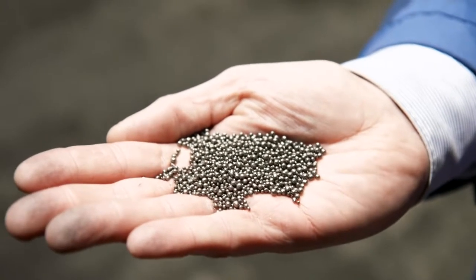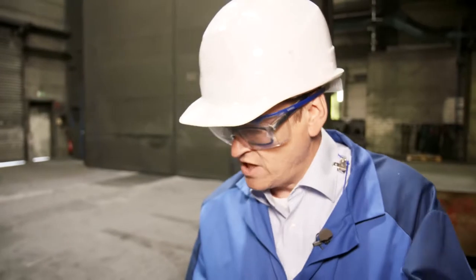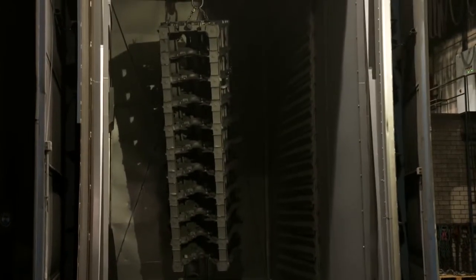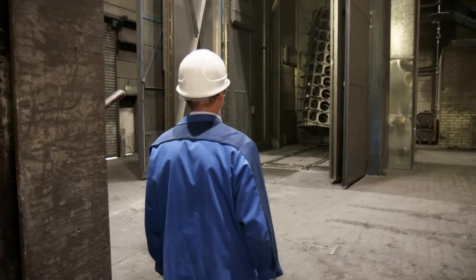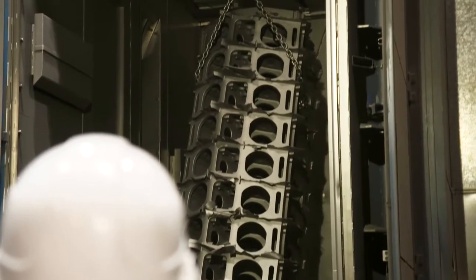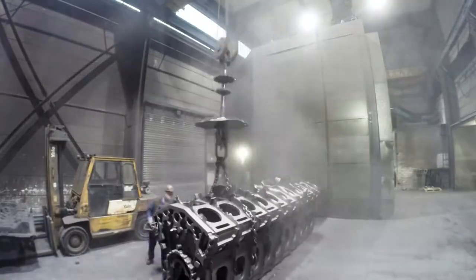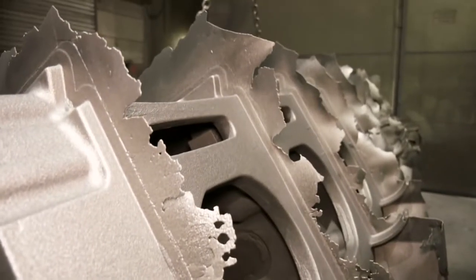The steel pellets are made of ordinary steel with a maximum diameter of 2.5 millimeters. Millions of them are fired through the chamber at a speed of 200 kilometers per hour. This not only cleans the surface of the component — the bombardment also makes the steel harder and more corrosion resistant. The process takes an hour, after which the doors are opened and with the help of a crane the men remove a perfectly cleaned engine block from the shot blasting chamber.